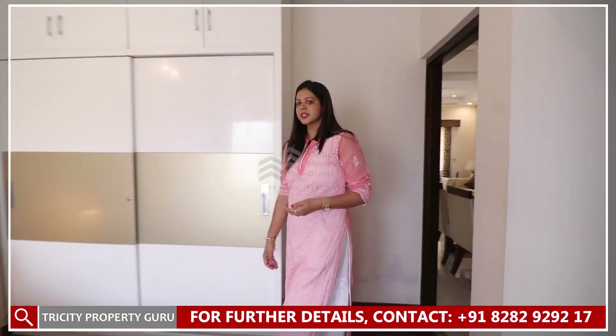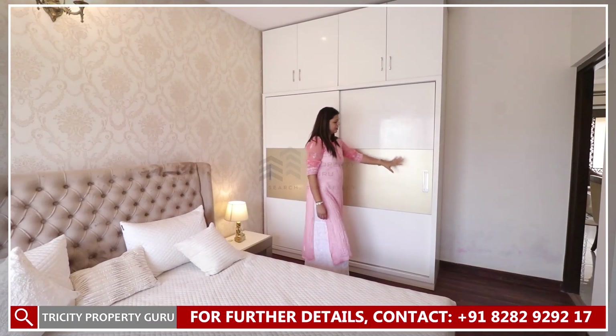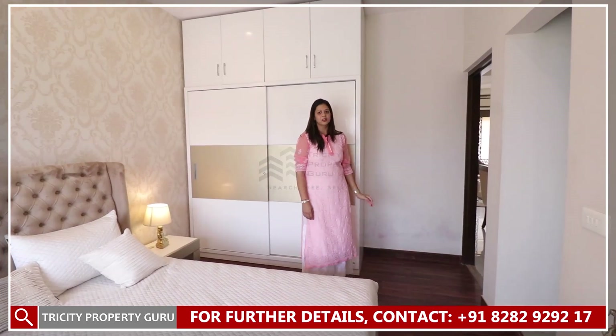We are going to our master bedroom. The area will be 10 by 16 feet and full cupboards will have sliding doors. There will be wooden flooring provided.